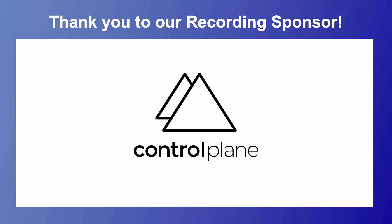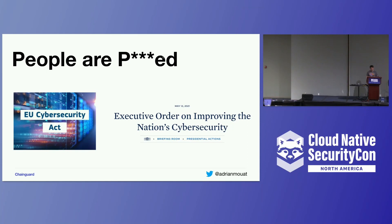I'm talking about building images for the secure supply chain. I'm a product manager at Chainguard and I work on our images product. I think it's fair to say that people — and by people I mean the public and politicians — are not very happy with the state of security in IT in general.